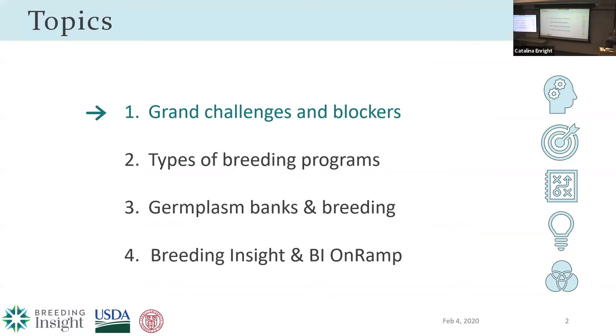I'll get started by laying out what I want to talk about today. I have three big introductory buckets that I think are really important before we get to what Breeding Insight is doing. I want to talk first about the grand challenges and blockers that breeders feel in general, but specifically horticultural breeders, then the types of breeding programs we encounter, then how germplasm banks should really be leveraging breeding programs today, and finally what we're actually doing at Breeding Insight and a new initiative called BI OnRamp.